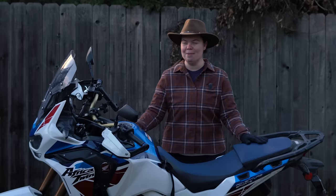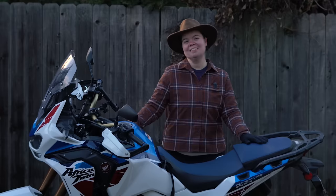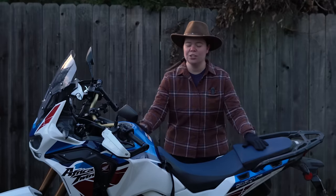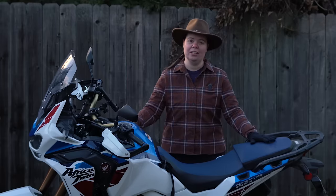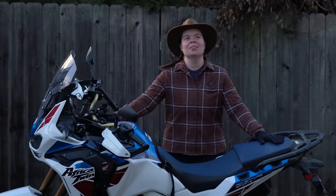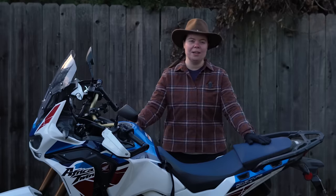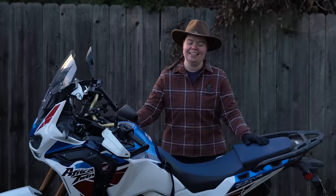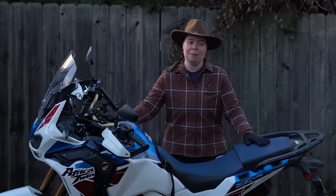Now am I going to buy one? Well, I don't know yet — you'll find out when I do. I want to send a huge thank you to Honda America for making my dream come true and getting to ride this motorcycle all summer. I am so in love with this bike. If you have any more questions that I didn't cover, leave them down in the comments and I'll do my best to answer as many as I can.